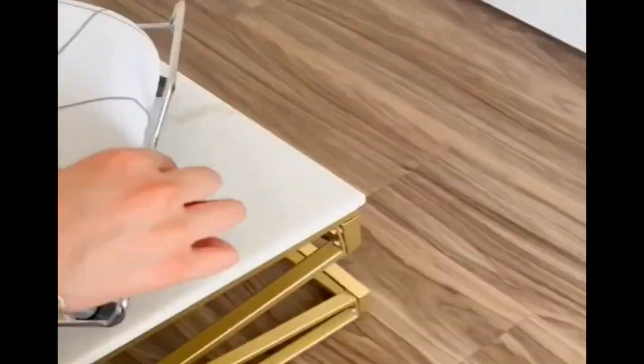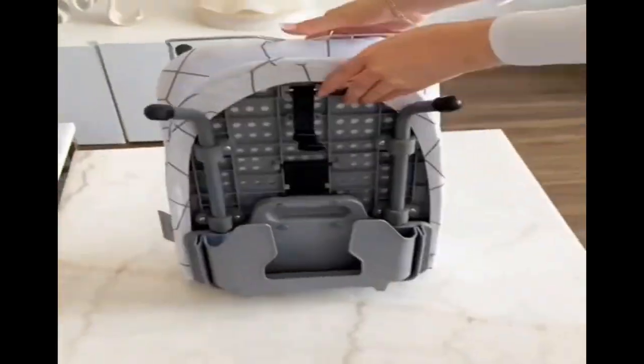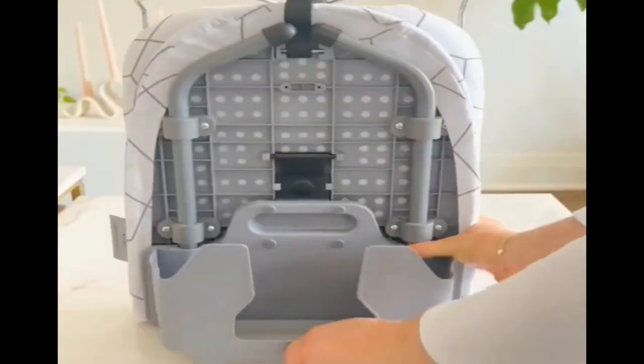This space-saving ironing board has a slide-out iron rest, and when not in use it neatly folds up and has a pocket for your iron. It's also small enough to fit in a cupboard or drawer and light enough to hang up.